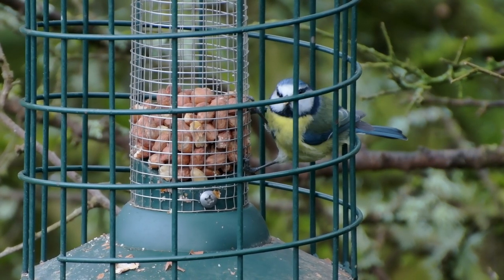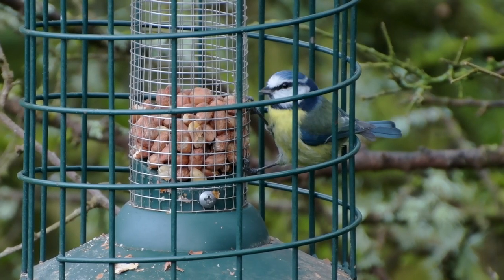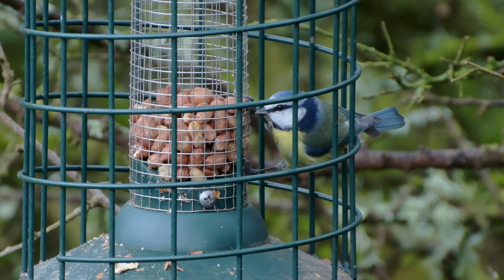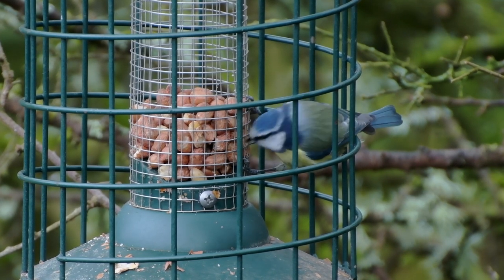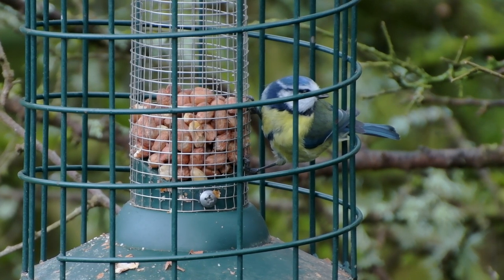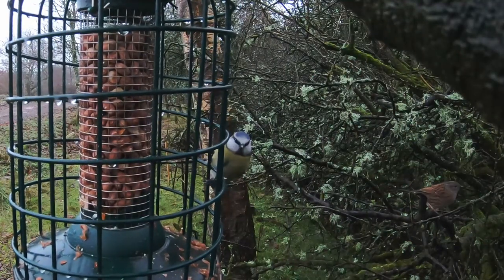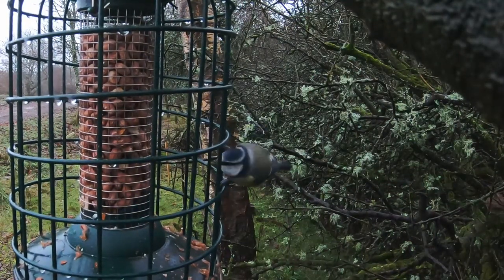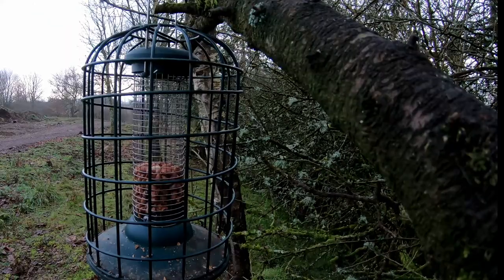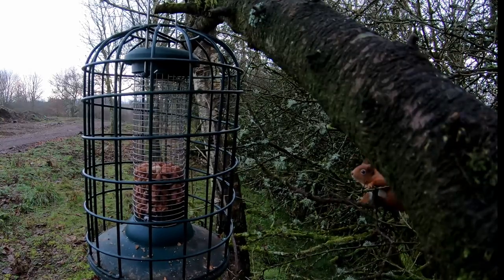We've always been aware that we had squirrels, so quite a few of the feeders we've put up are squirrel proof. Our squirrel proof peanut feeder hadn't been going through the nuts that quickly — it's mainly the blue tits that seem to eat them. But we noticed earlier this year that there was a sudden change and the amount of peanuts being consumed increased dramatically.